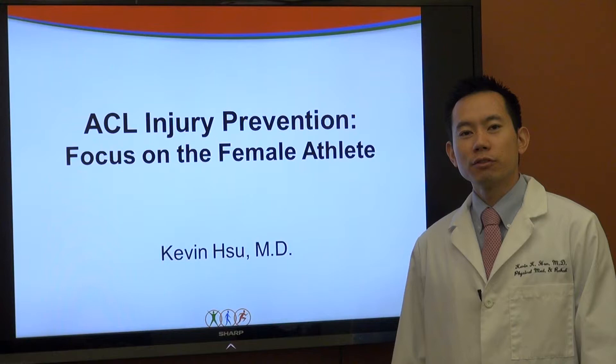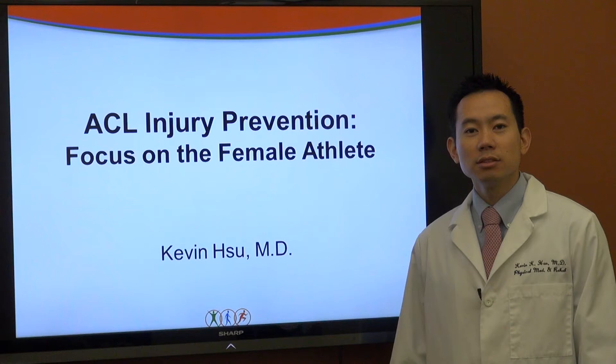Hi, I'm Dr. Kevin Hsu from Performance Spine and Sports Medicine of Newtown. Today I'd like to talk to you about ACL injury prevention and focusing on the female athlete.